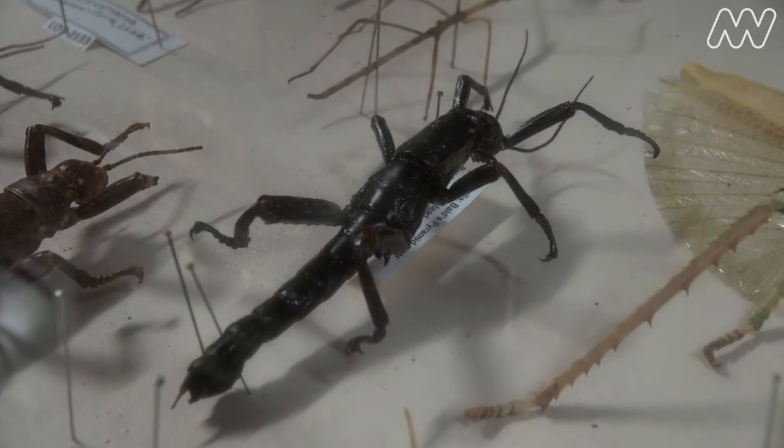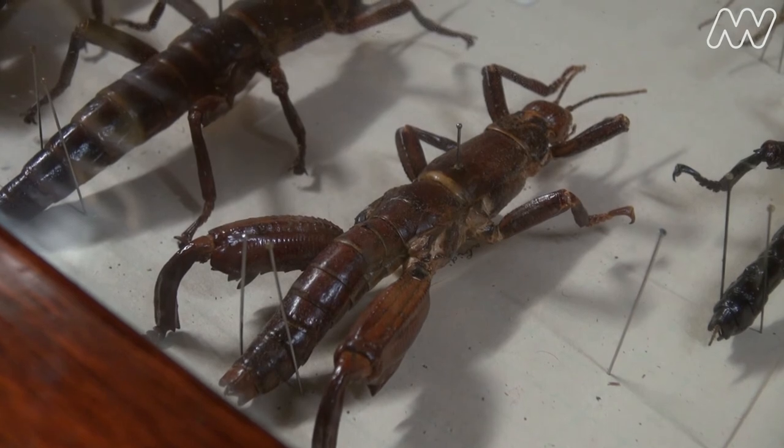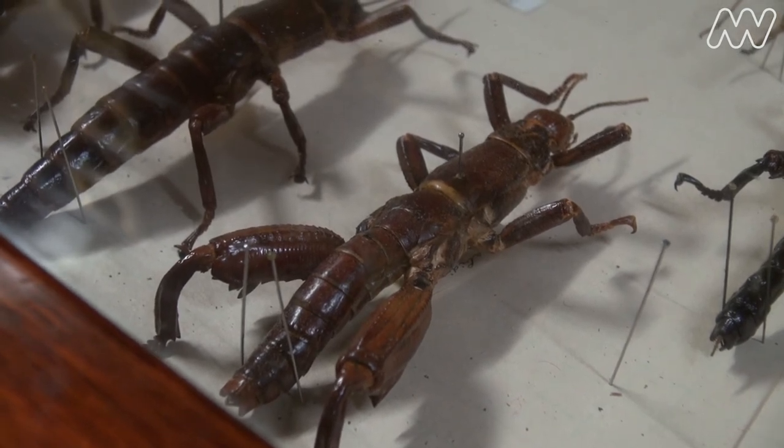We're still hoping eventually to put the species back on Lord Howe Island, and obviously that's going to involve things like rat control. It's a really nice story to get this sort of iconic Australian species back from what was thought of as extinction.